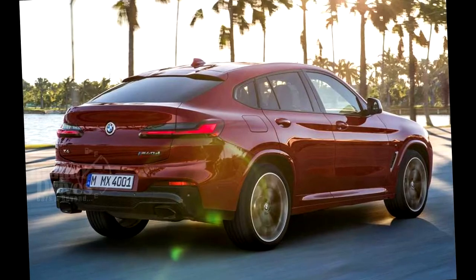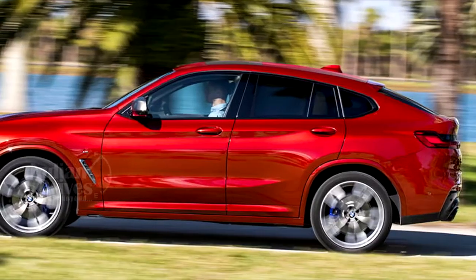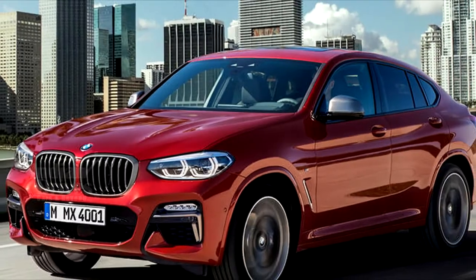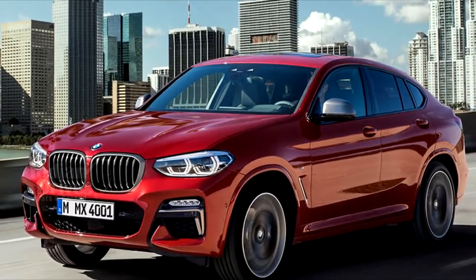There's also a 360hp 3.0L petrol mill and a 326hp 3.0L diesel motor. But in its India avatar, the X4 will share engines with the X3.